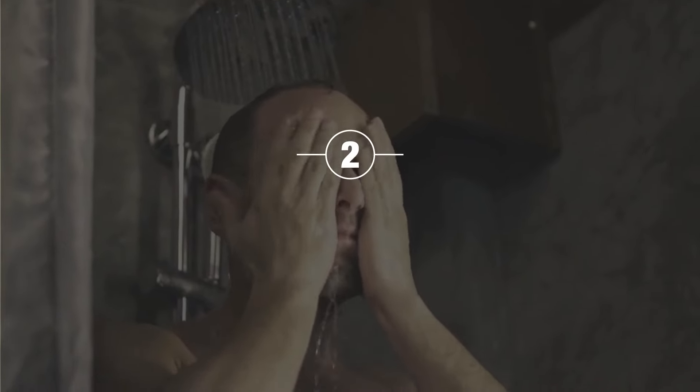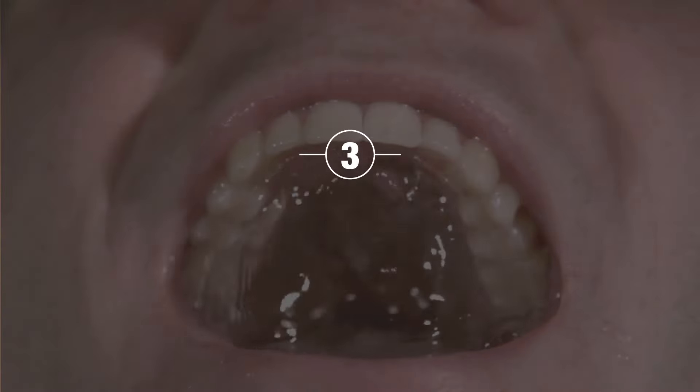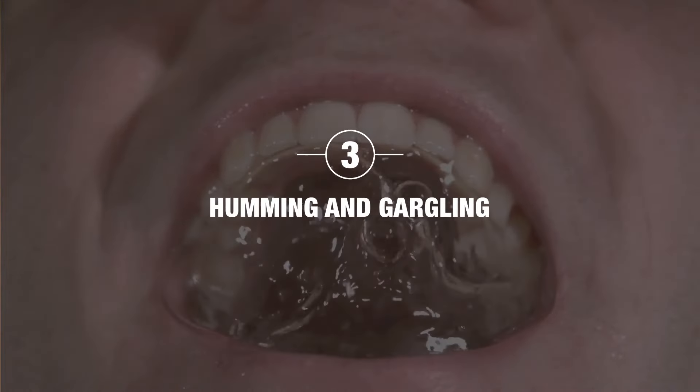Number two: alternate hot and cold showers. When you're in the shower, if you have a mixer tap, make it hot and stay there for 10 seconds, then make it totally cold. That hot-cold temperature variation is a very good stimulant for the vagus nerve.